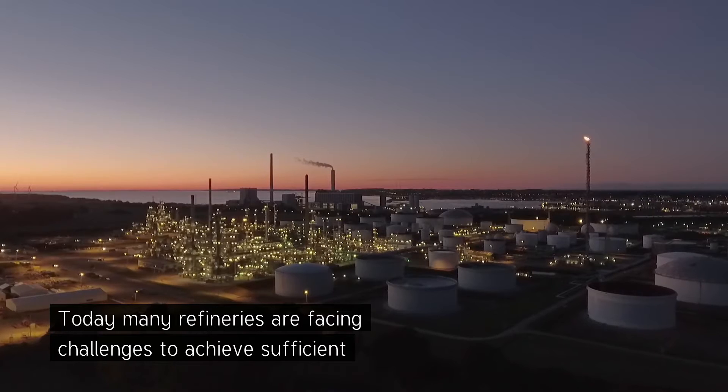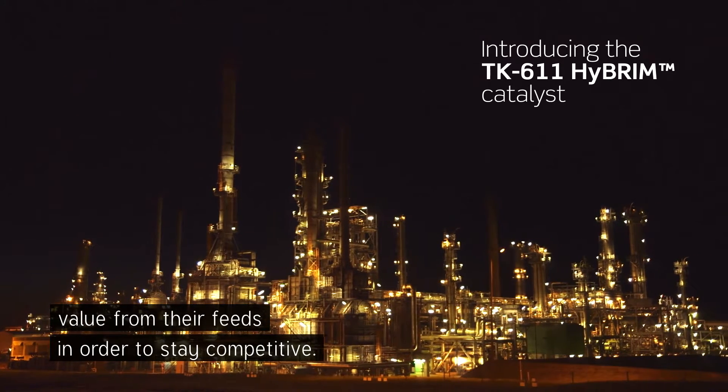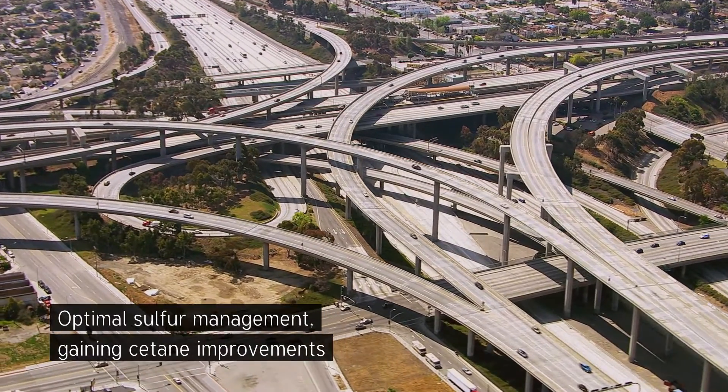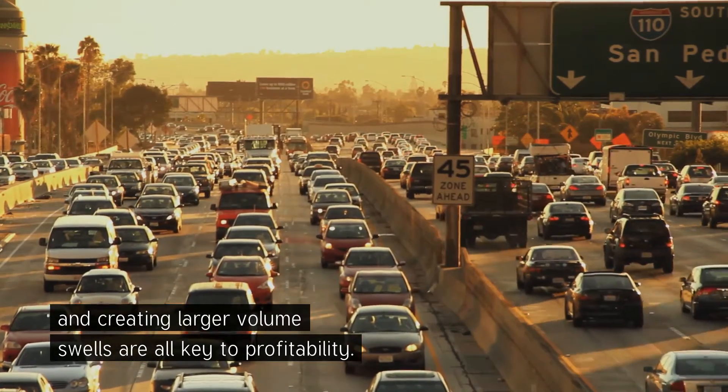Today, many refineries are facing challenges to achieve sufficient value from their feeds in order to stay competitive. Optimal sulfur management, gaining cetane improvements, and creating large volume swells are all key to profitability.